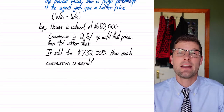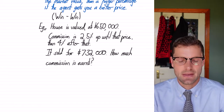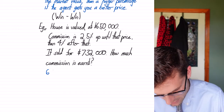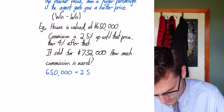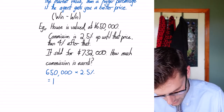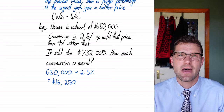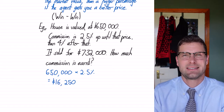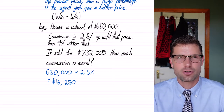Step one is to find the base commission — the commission for the first $650,000. So we have $650,000 multiplied by 2.5%, which is equal to $16,250. That's the first bit of commission the real estate agent's going to make — so he's already made 16 grand.